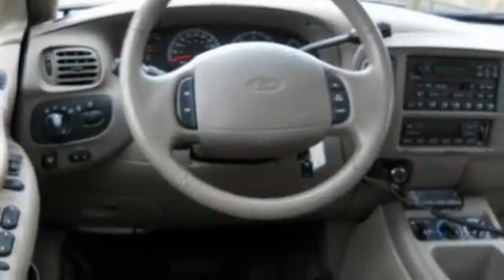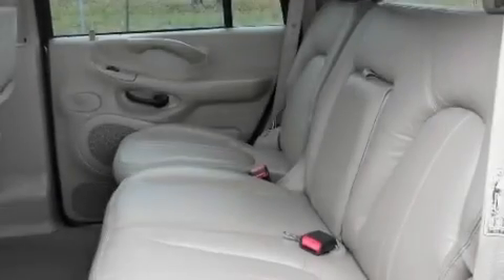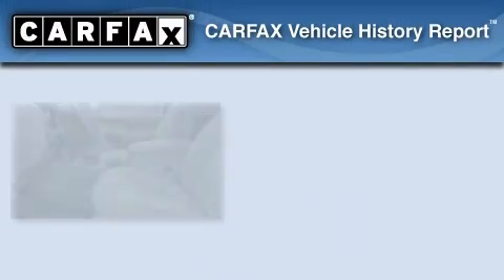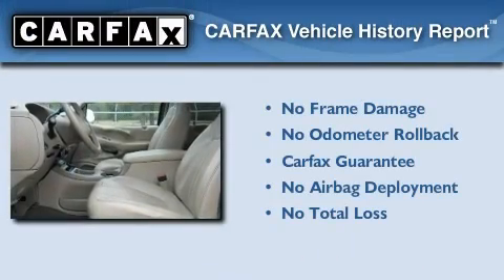Additional features include a passenger side vanity mirror, an anti-lock braking system, a power driver's seat, and an anti-theft protection system. Not to mention that this vehicle qualifies for the Carfax Buy Back Guarantee.